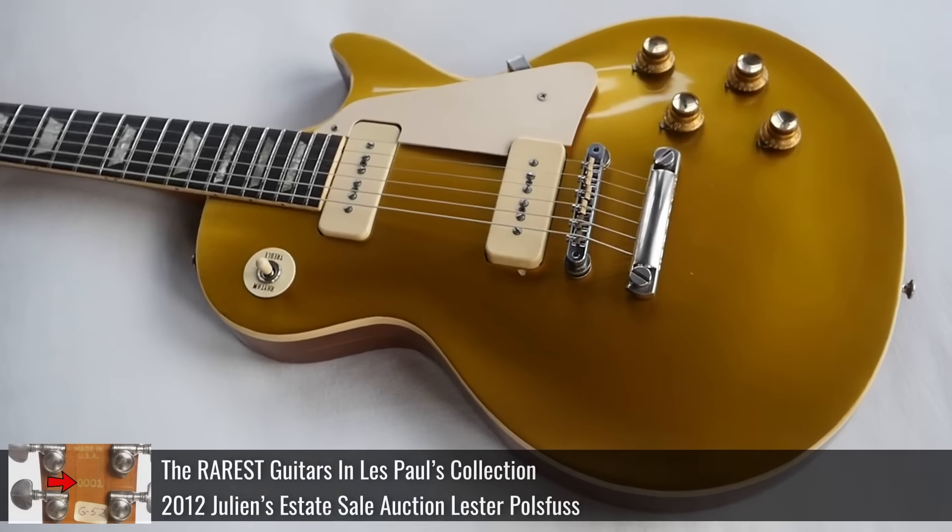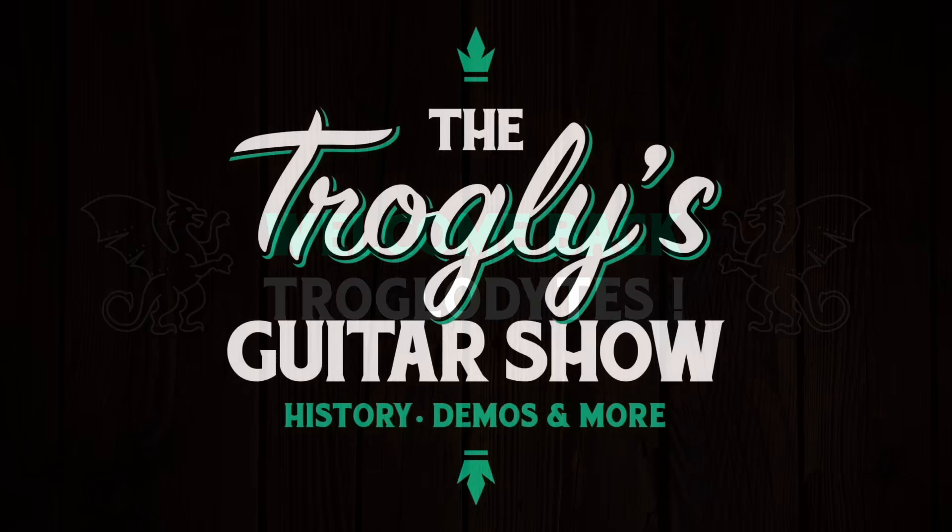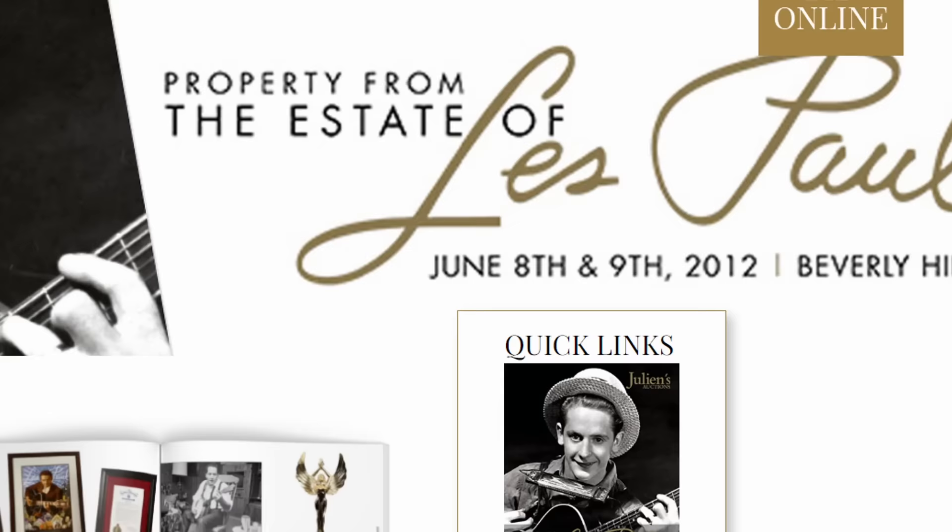Last week we covered his rarest guitars, today we cover his weirdest ones. Welcome back troglodytes to your daily dose of guitar information, the Trogly's Guitar Show. That's right, we're talking about the Les Paul Estate Auction again. The sale occurred in mid-2012. Let's get into it.